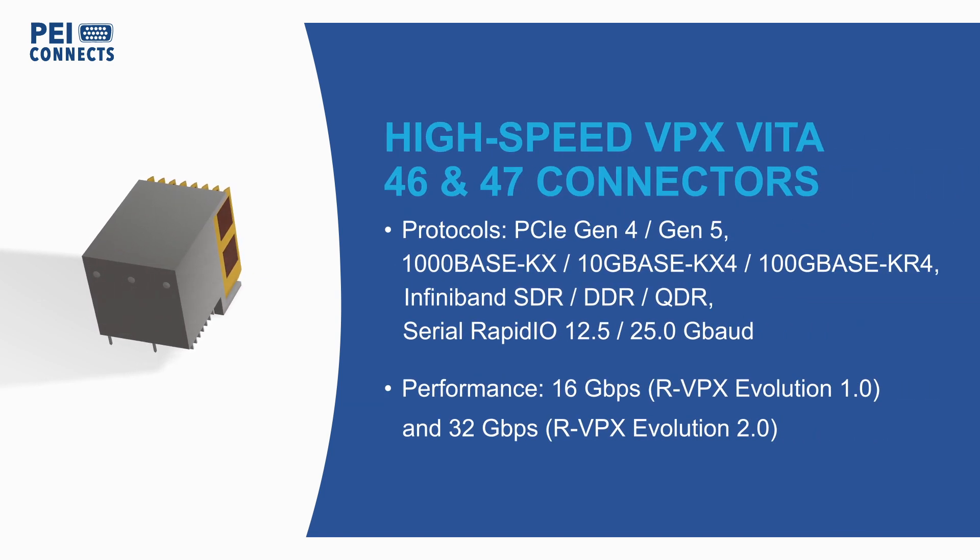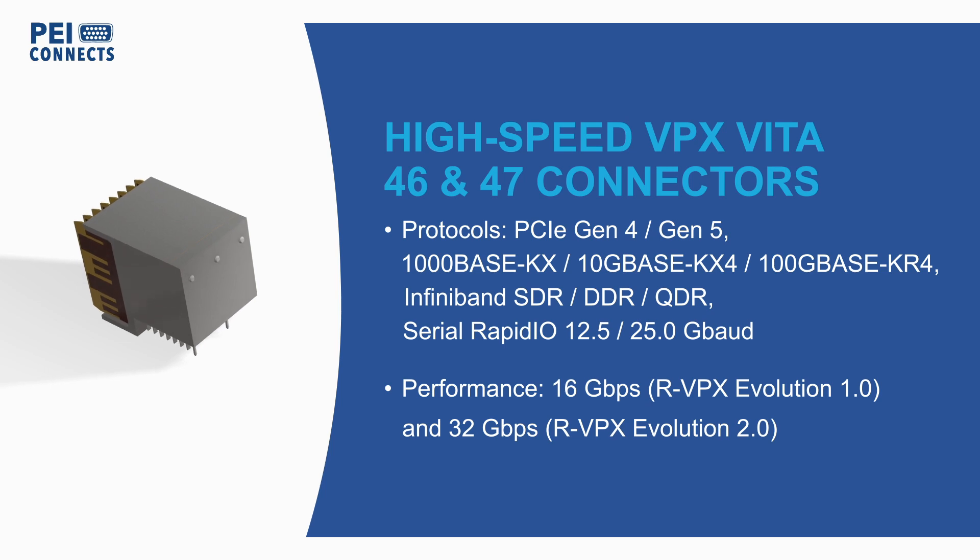The connectors meet Vita 46 and 47 performance requirements and support PCIe Gen 4 and Gen 5, backplane Ethernet up to 100 gigabits per second, and other high-speed protocols.